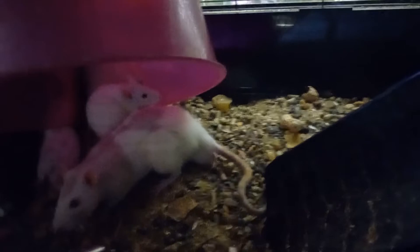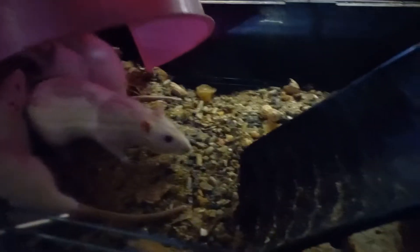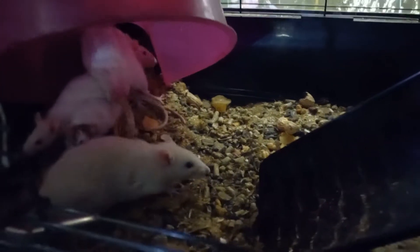I do not want them rushing out the door, but some of these are fancy Hooded Rats. There's one of the dads, little Stewie. And these are all males, by the way.